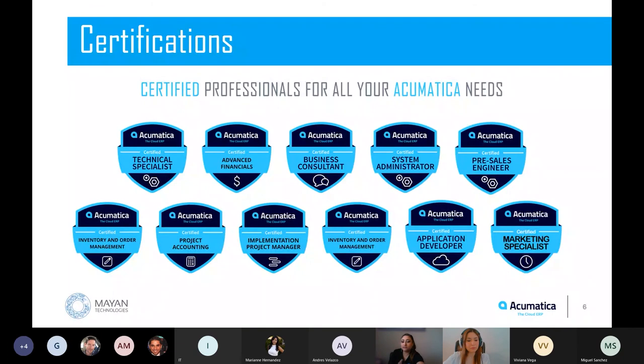We do product implementation, custom development, technical support, and project management. This level of specialization and experience, combined with our highly trained group and Acumatica, allows us to provide our customers with a one-stop shop to take care of all of their software and technology needs.